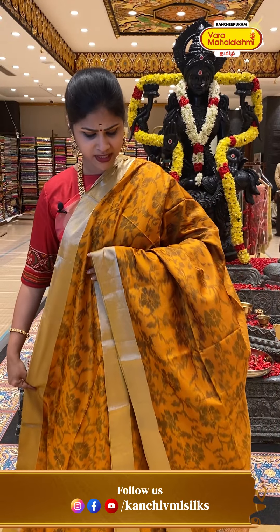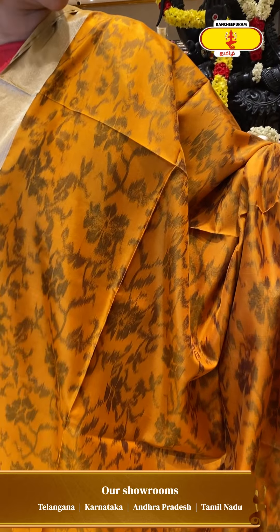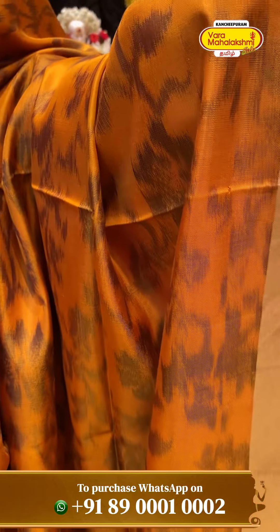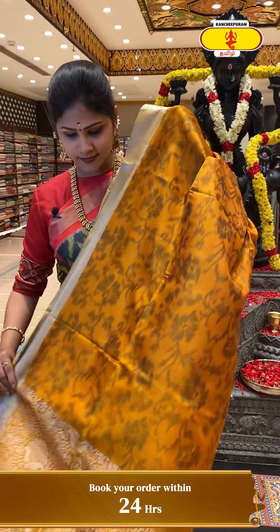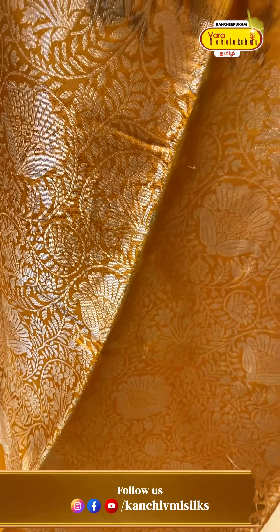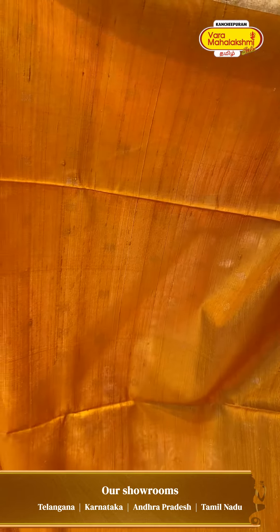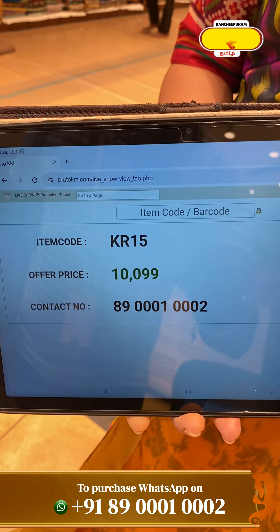A unique color concept — a light white silk saree with a mustard yellow floral print. The border has a dark brown color with a golden tissue border and a minimalistic border on the side, with floral gel designs. With mango motif blouse, the base is plain mustard yellow raw silk. Price: 10,099, code KR21.